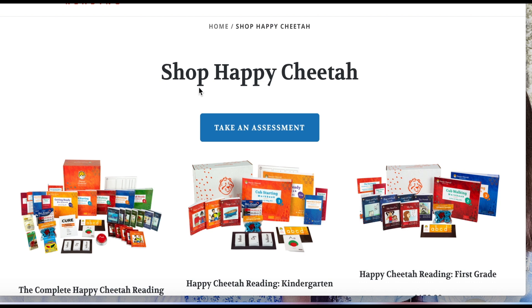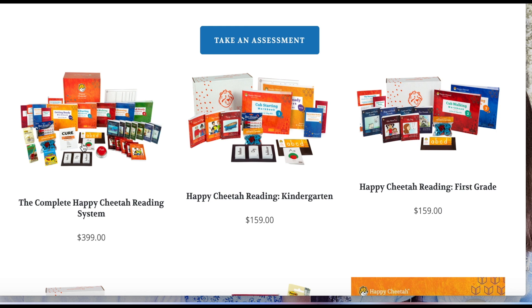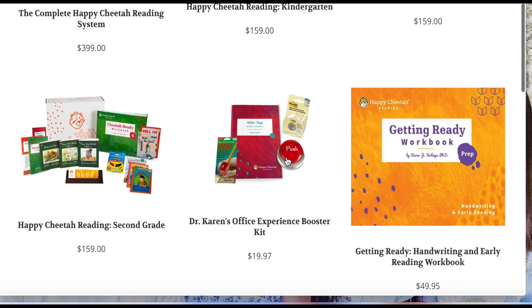This is the Happy Cheetah Reading website. They have the ability for you to take an assessment to determine what level your child would need, and they do have a little bit of a discount if you buy the whole system — all of the levels. Then they have every level separately. We purchased the Happy Cheetah Reading for kindergarten because I really didn't want to spend $399 not knowing if this product would work for my daughter.